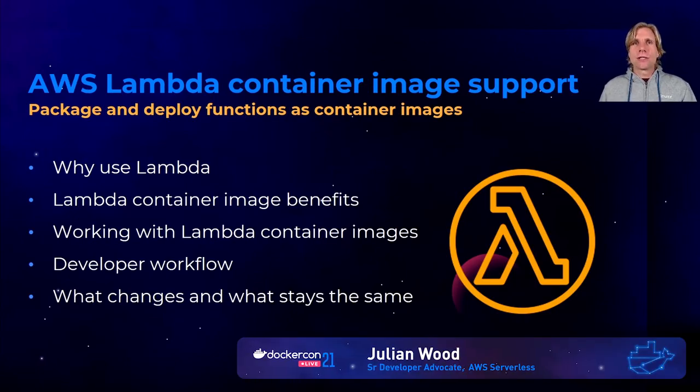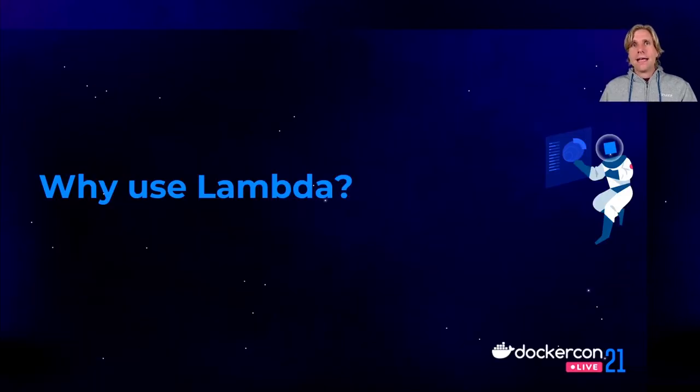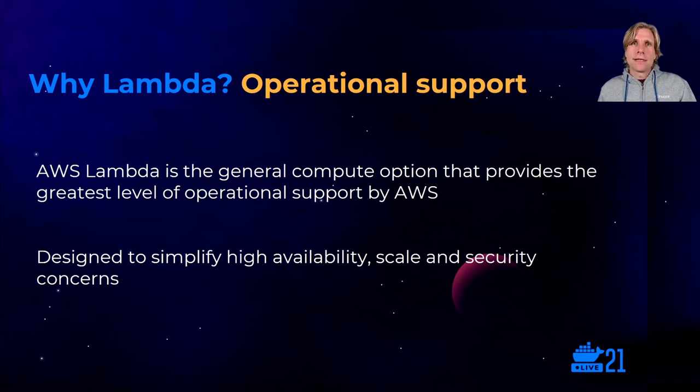So previously Lambda functions were packaged and stored only as zip archives. I'm now going to talk about the new Lambda container image functionality. I'll start with why you may want to consider Lambda, particularly if you come from a container world, and also go through the benefits of this new container image support. Development teams that currently use containers may ask: why Lambda? As a compute option, Lambda has several interesting and unique characteristics. Lambda is the compute option that provides the greatest level of operational support by AWS, designed to simplify the implementation of high availability, scale, and security within an application.